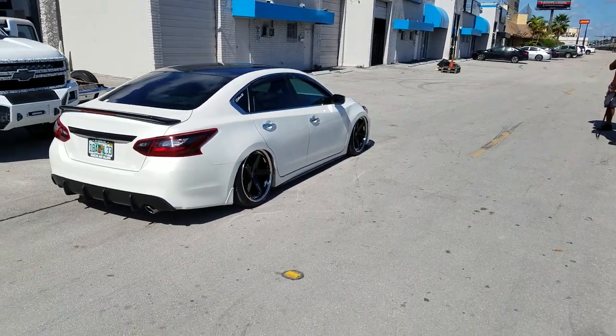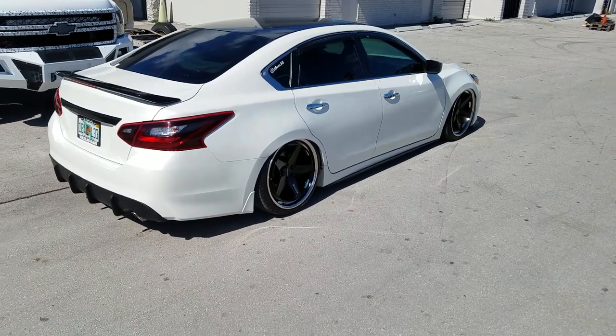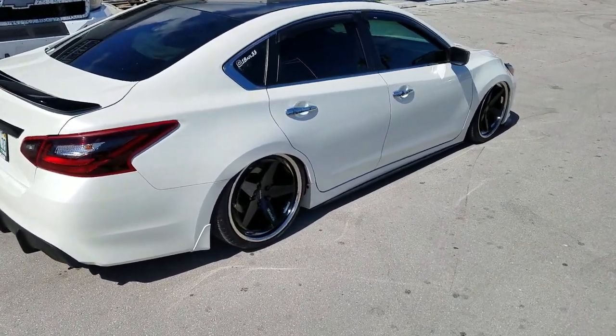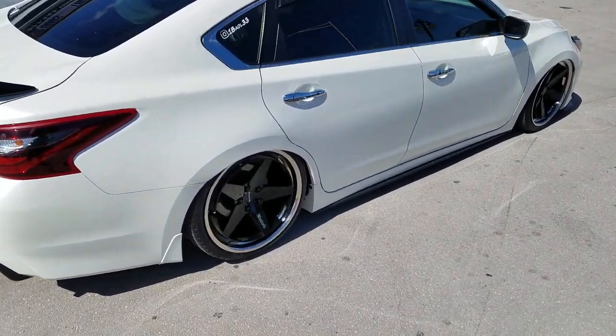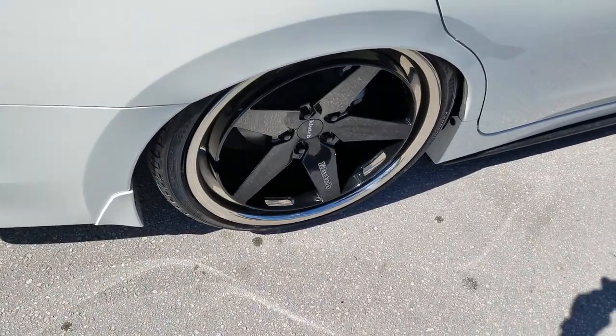Actually — this is a 20x9. You can find these wheels online at DubsandTires.com or call us at 877-544-8473. This is your boy KB from DubsandTires TV signing on.